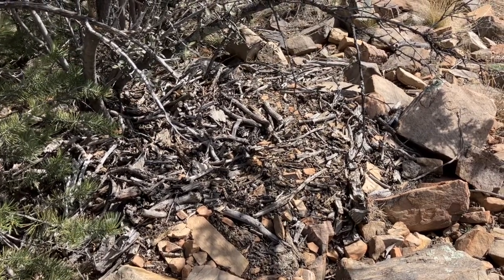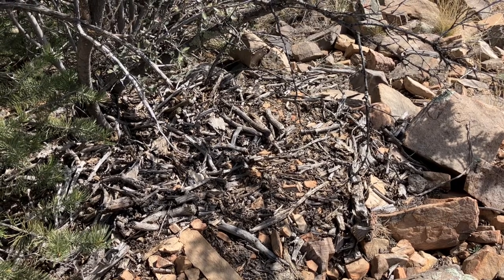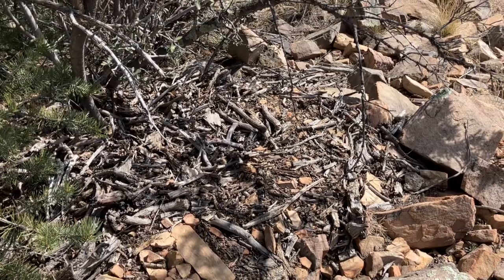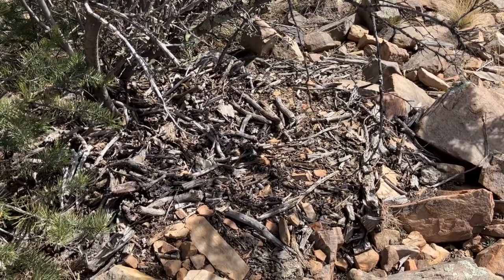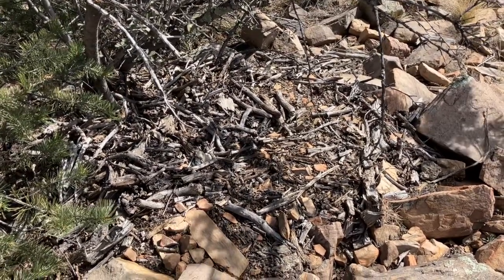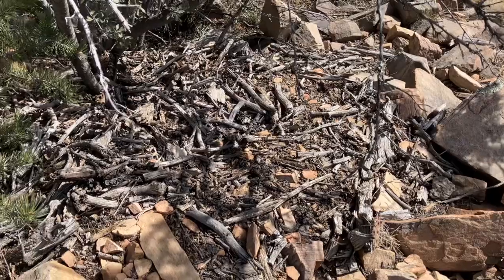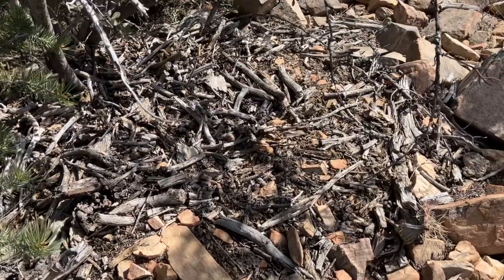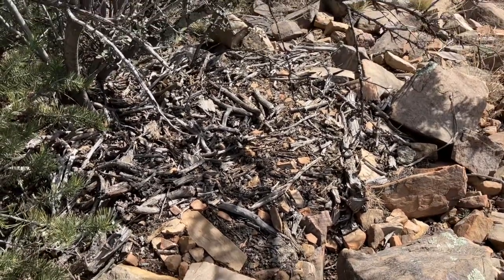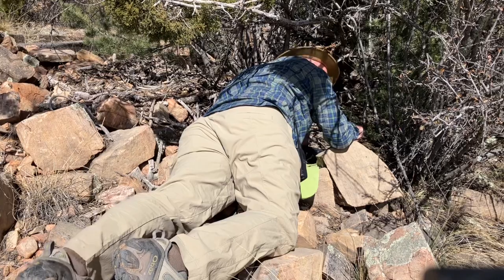This pile of sticks right here is actually a pack rat midden. Pack rat middens are awesome tools for ecologists because they help us study how the ecosystem changes over time. Generation after generation uses the same pack rat midden, so we can examine older generation scat, find seeds, and those seeds are going to tell us about what plants were in the ecosystem hundreds and sometimes even thousands of years ago. So if I can find the entrance to this midden, we're going in.